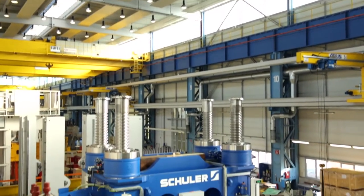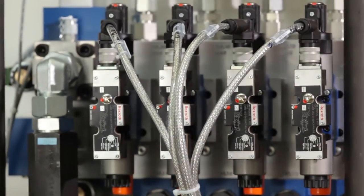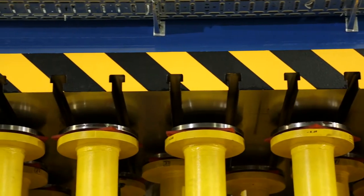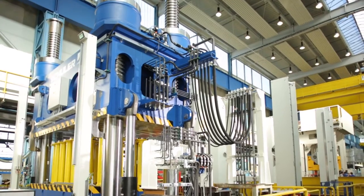Today we want to present you our new short stroke press for composite material. The main benefits of these presses are the rapid closing speed of the slide, the short pressure buildup time of the cylinders, and the reduced height of the press itself. As a highlight, you can influence the part thickness directly.